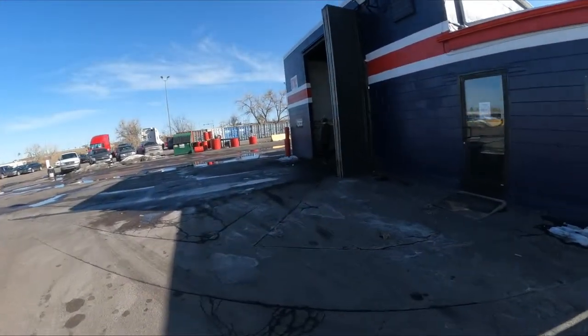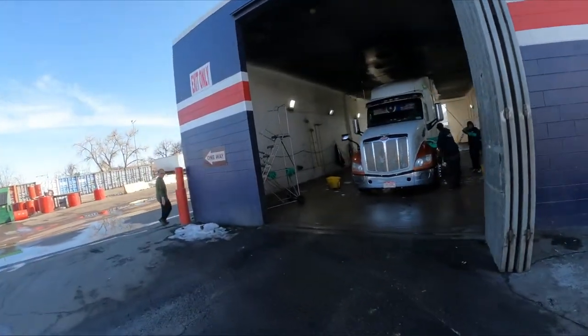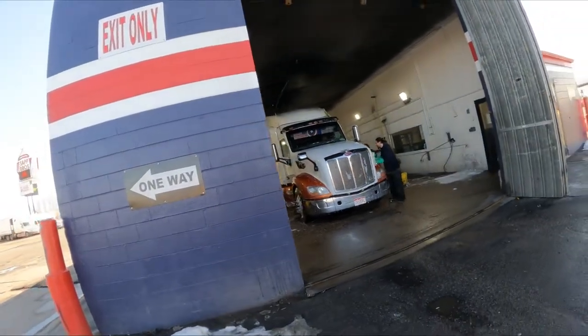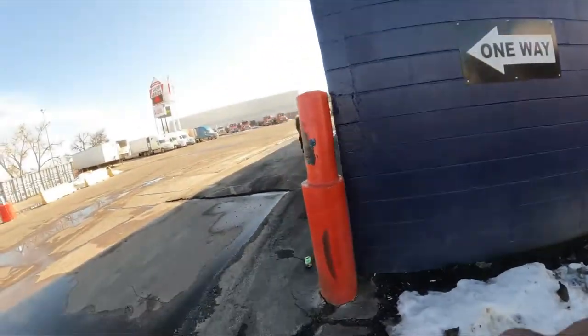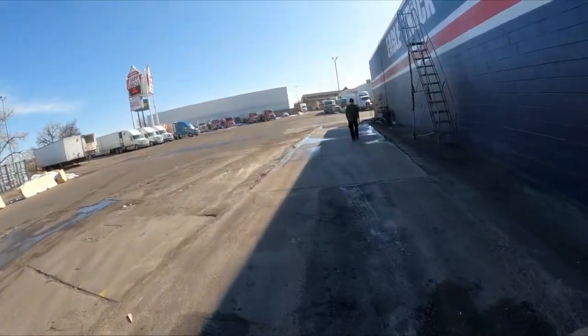When I got here they had like 10 trucks ahead of me. They're doing a truck right now, so I'm gonna walk on over to my truck and wait.